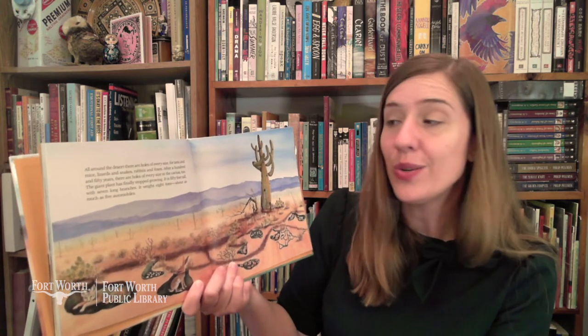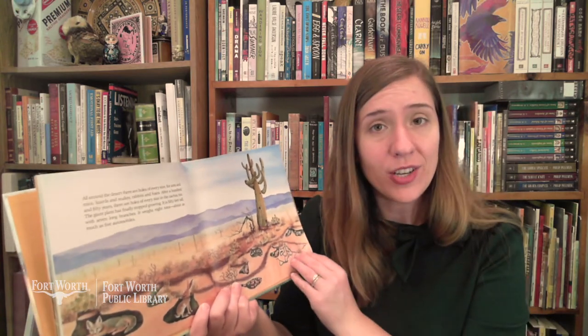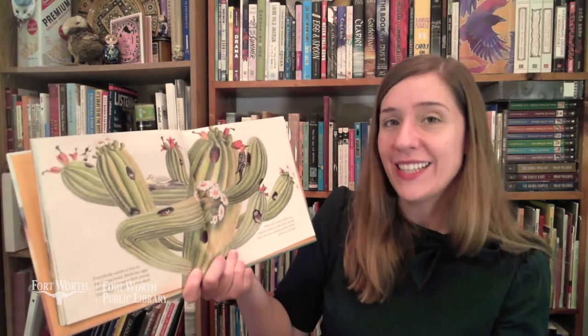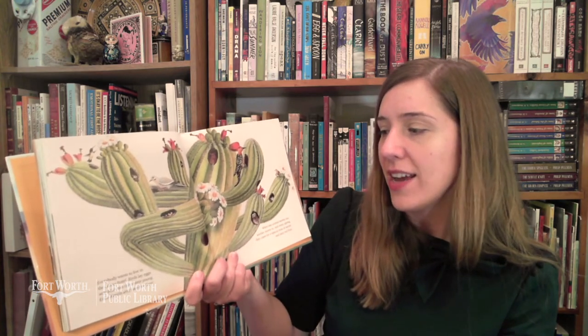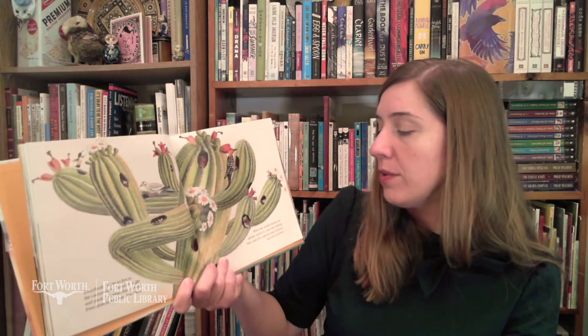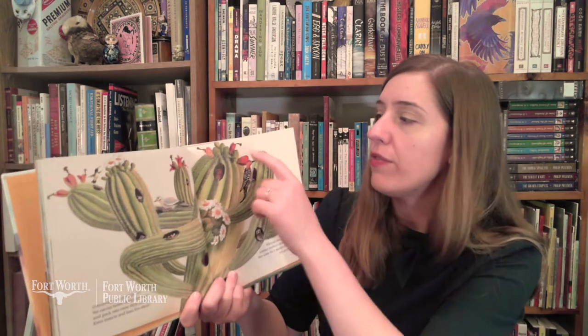After 150 years, there are holes of every size in the cactus too. The giant plant has finally stopped growing. It is 50 feet tall with seven long branches. It weighs eight tons, almost as much as five cars. Everybody wants to live in the cactus hotel. Birds lay eggs and pack rats raise their young. Even insects and bats live there. When one animal moves out, another moves in. And every spring, they come for a special treat of nectar and juicy red fruit.